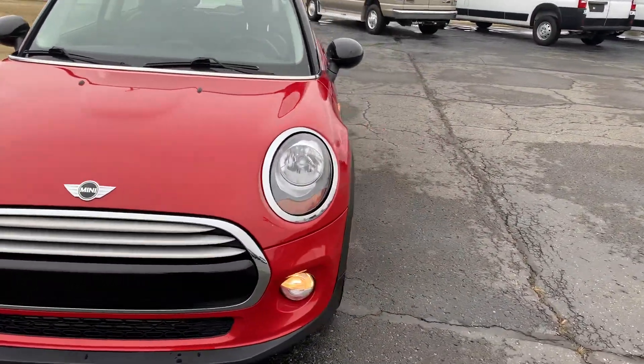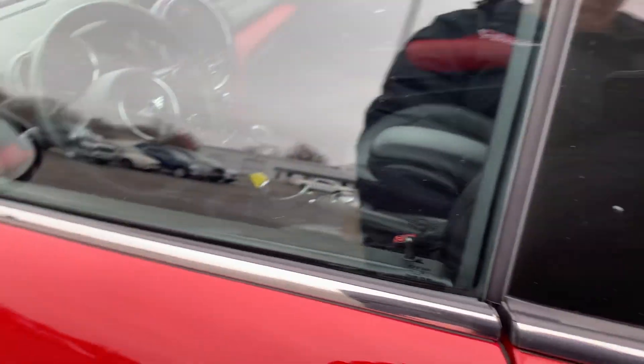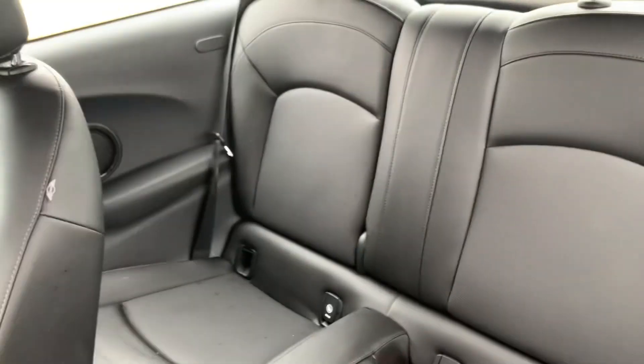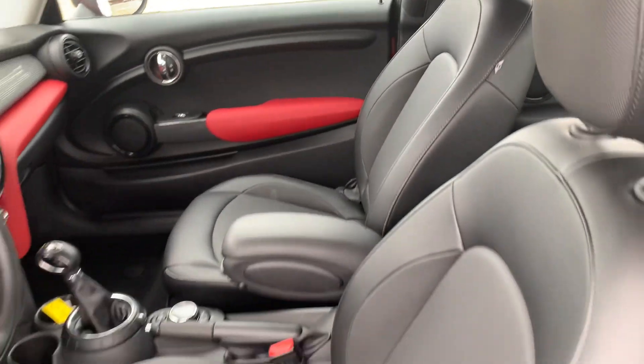We'll go take a look at the inside. Back seats look good. Front seats look good.